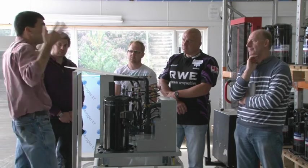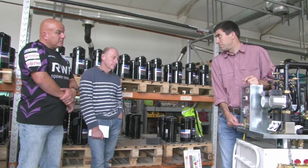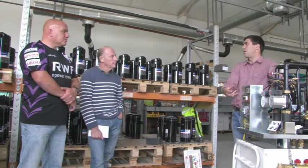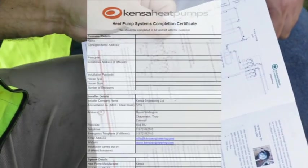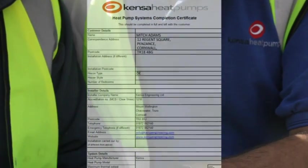Uniquely, Kenza's business model embraces and supports all competent installers, regardless of whether they have an MCS accreditation. In accordance with its role as an MCS accredited installer, Kenza is intimate with every project, providing a ground array design, guidance on appropriate heat distribution and hot water systems and complete installation support.